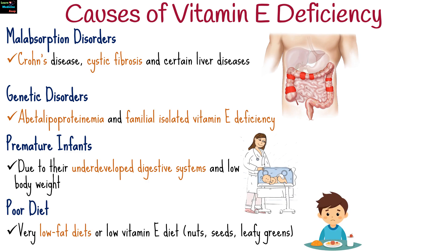Very low-fat diets or a diet lacking foods like nuts, seeds, leafy greens, and vegetable oils can lead to low vitamin E intake.